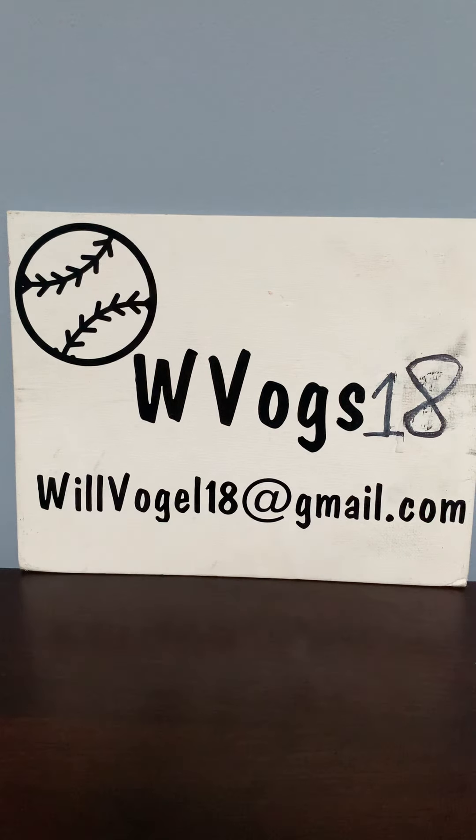I should be going back to that show in a few months and I will make another video about that show and what I pick up there. So until next time, I'm WVOGS18 and I'm signing out.